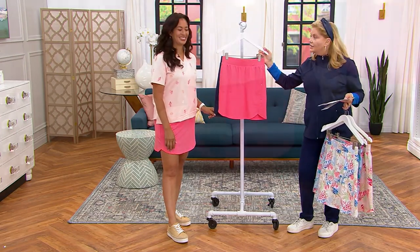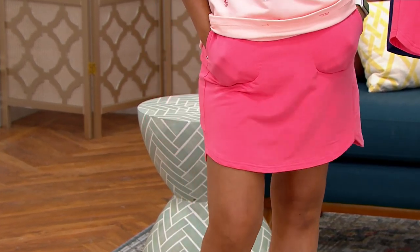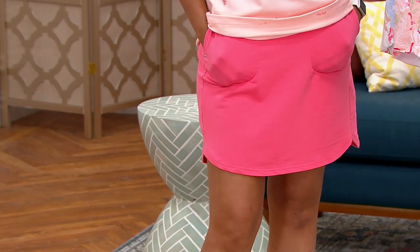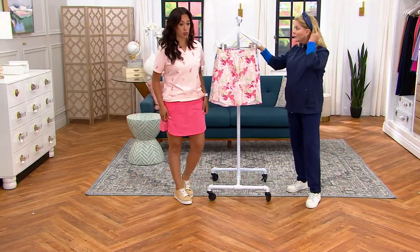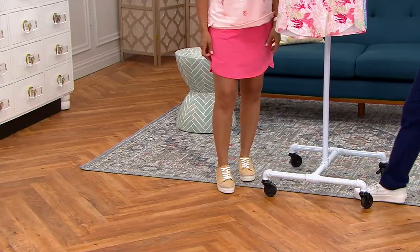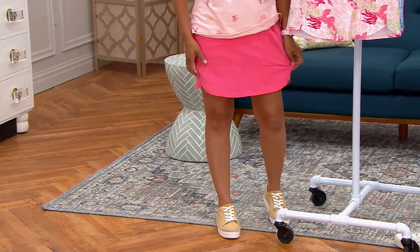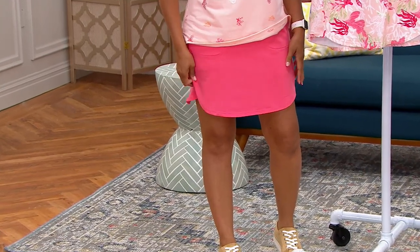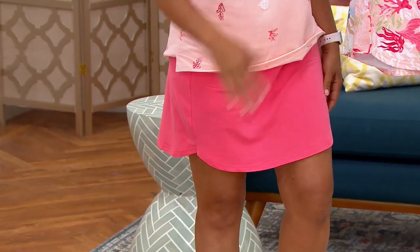With the popularity of pickleball and tennis and vacations — Rachel, do you mind sharing your size? Not at all. So I'm wearing a size small in this skort, and because of that stretch and recovery in this French terry, you're going to get so much room and so much beautiful movement in these skorts.